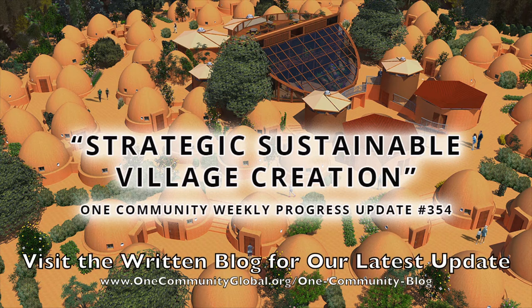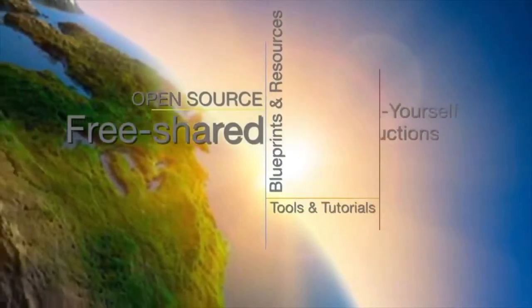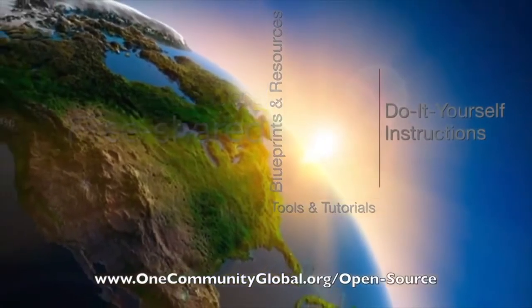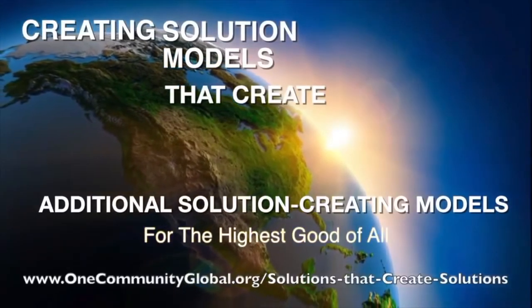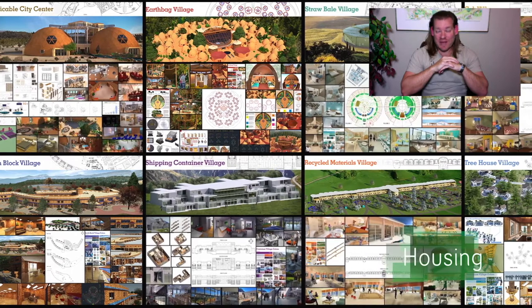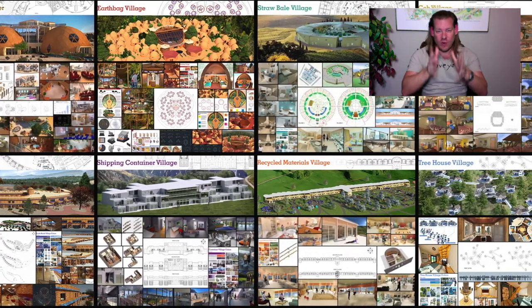Strategic Sustainable Village Creation. One Community Weekly Progress Update, number 354. One Community is a 501c3 nonprofit organization. We are creating open source and free shared blueprints and resources, tools and tutorials, and do-it-yourself instructions for highest good living. Creating solution models that create additional solution-creating models in the service of all life on this planet. My name is Jay Sable, Executive Director of the One Community 501c3 nonprofit. This is our Weekly Progress Update number 354, January 5th, 2020 edition.